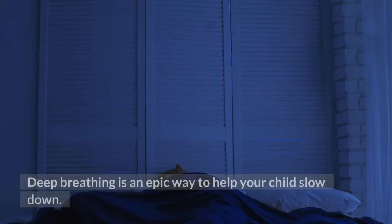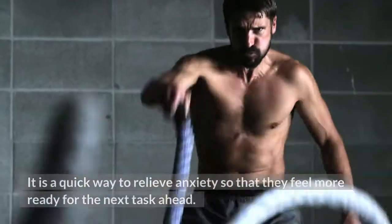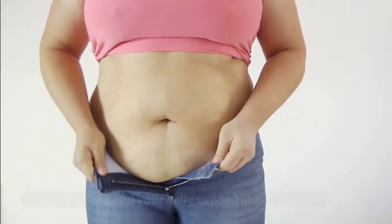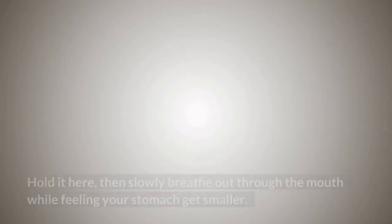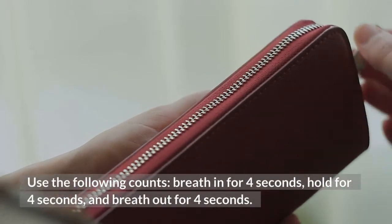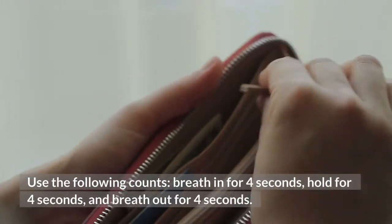19. Deep Breathing. Deep breathing is an epic way to help your child slow down. It is a quick way to relieve anxiety so that they feel more ready for the next task ahead. Try this: put your hands on your tummy, breathe in through the nose, and feel your belly expand like a balloon. Hold it here, then slowly breathe out through the mouth while feeling your stomach get smaller. Repeat this 10 times using the following counts: breathe in for 4 seconds, hold for 4 seconds, and breathe out for 4 seconds.